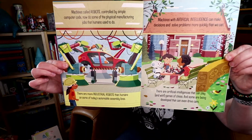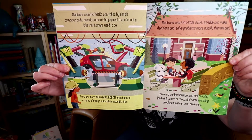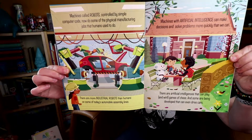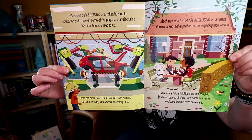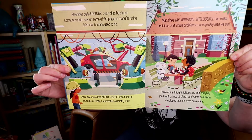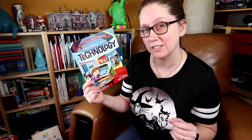Machines called robots controlled by simple computer code now do some of the physical manufacturing jobs that humans used to do. There are more industrial robots than humans on some of today's automobile assembly lines. The book is full of all sorts of illustrations of the types of technology referenced in the story, and the characters in the books are kids — showing kids' involvement with either creating or using technology.